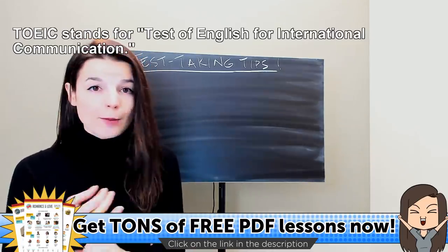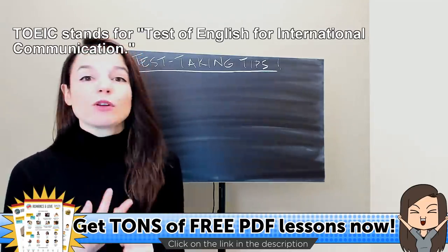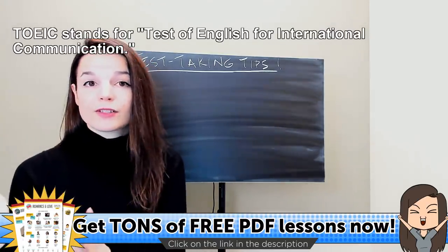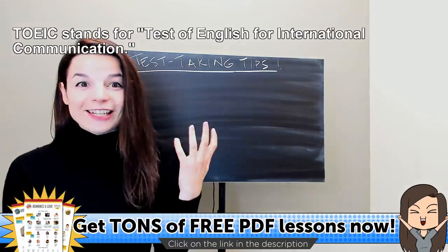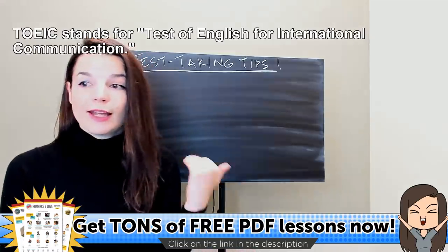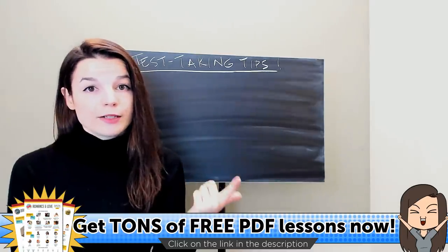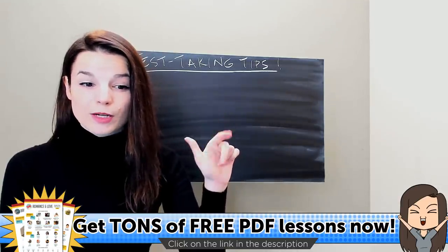This test is useful for job applications and preparing job applications. Also, some universities ask for TOEIC scores in their application materials. So sometimes having an English language proficiency test score can be really useful for you in your job search or university preparation. There are two parts to the TOEIC test: a listening and a reading part. We're going to focus today's tips on those two parts.